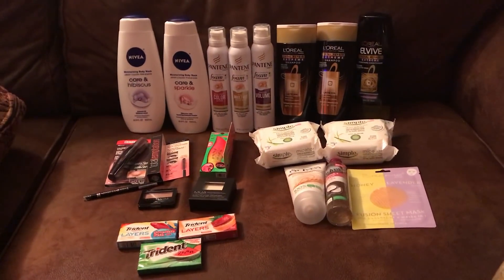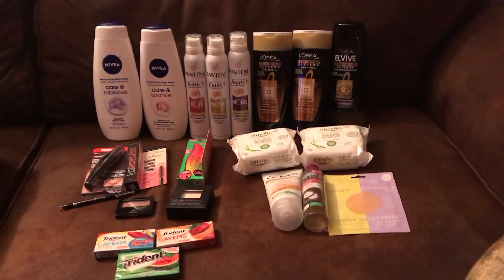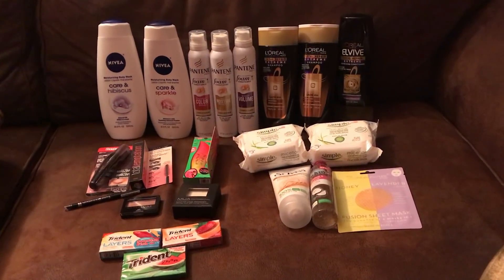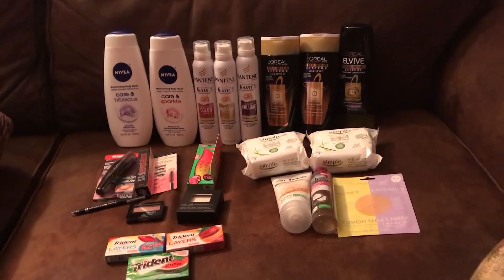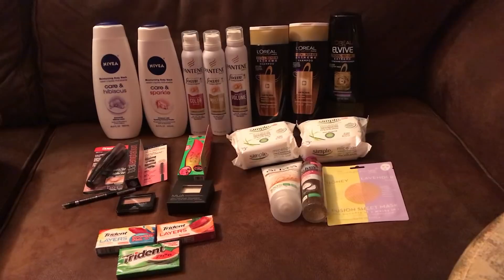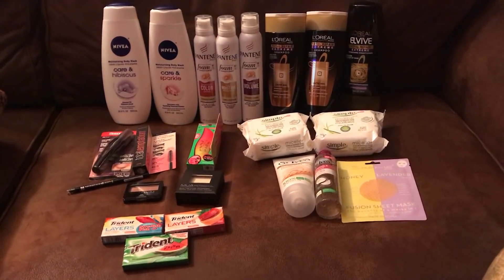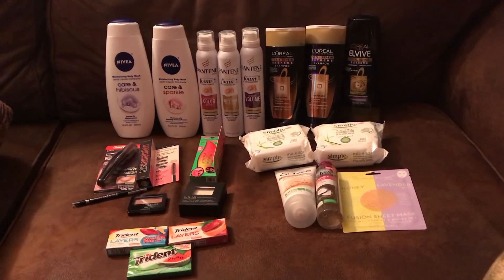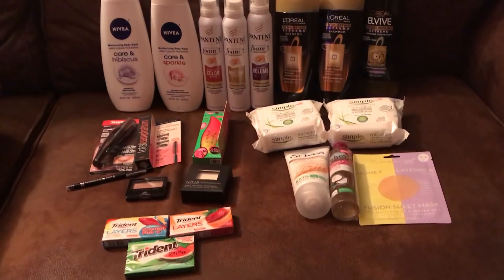For the second week in a row, I had an amazing transaction with no issues, other than one that was on the cashier's end that I didn't catch until I got home. But otherwise, it was amazing. The coupon machine worked and printed out my CRTs — it did not print all of them, so I had to load two of them to my card and they came off. None of my coupons beeped. This is the second week in a row I've had a killer transaction.